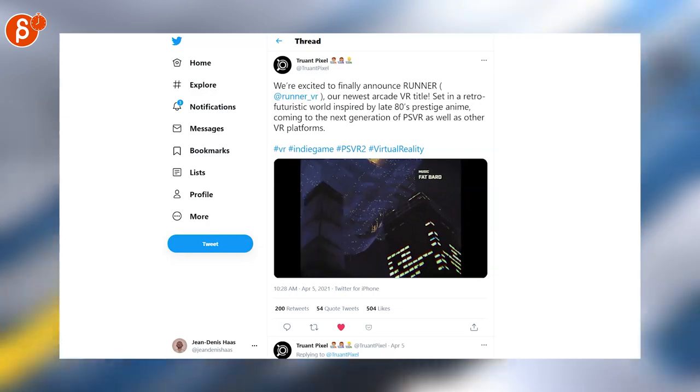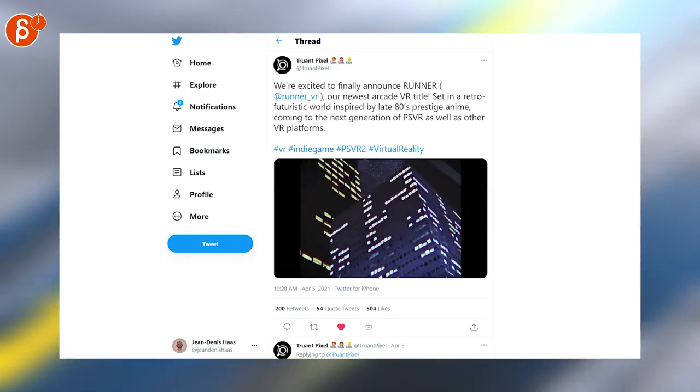Here's a game called Runner — it's gonna be a VR piece. I love VR. It's a cool trailer, cool setup. I'd like to go check it out.